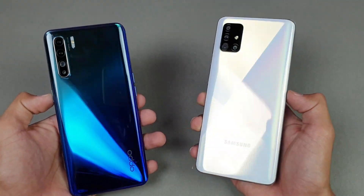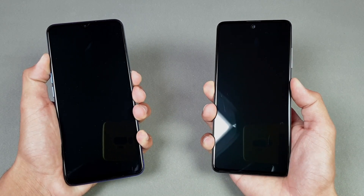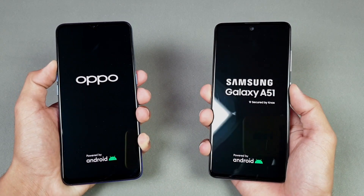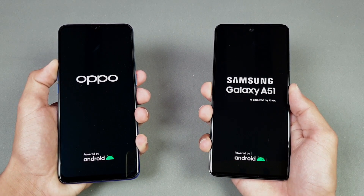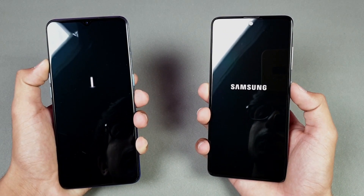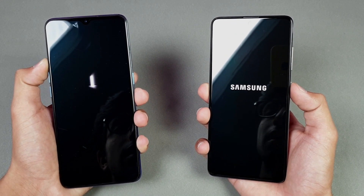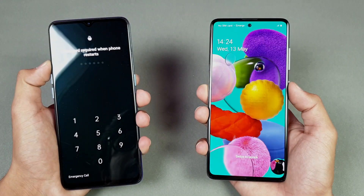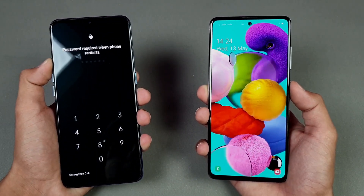Without wasting any time, let's get right into it. Let's quickly boot both phones up at the same time — locking them up first on the Samsung Galaxy A51, followed by the Oppo Reno 3. The Samsung A51 is running on One UI 2.1 update, and both phones are running on the latest software version, Android 10. You can see the Oppo Reno 3 is just a tiny bit faster there, followed by the Samsung Galaxy A51.